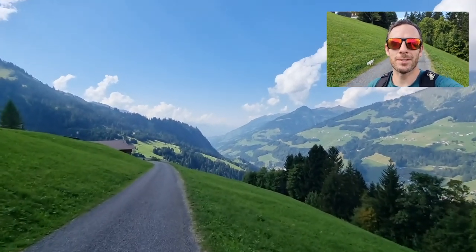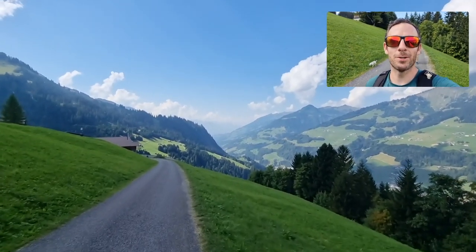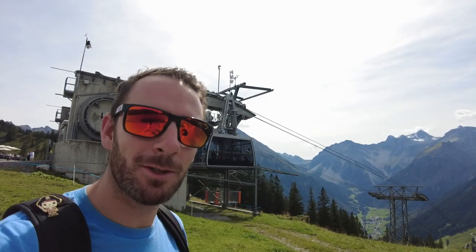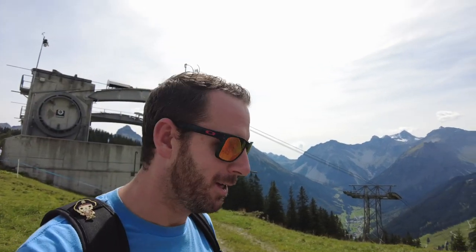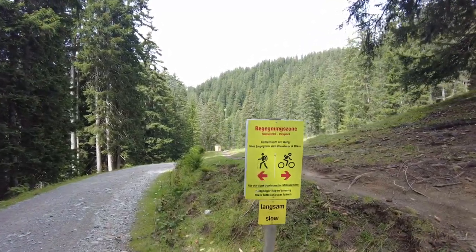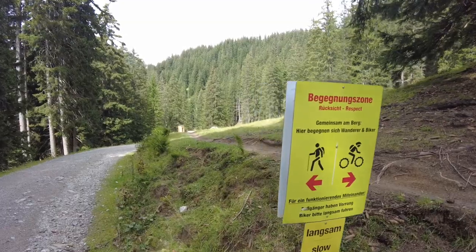Now we're going to take you guys on a hike that I filmed a couple of days ago in Brand, Austria, with some amazing views. Today we're in Brand, Austria — we just took two cable cars to get to the start of this hiking trail. Come join us on an awesome scenic hike here in Austria. This is where the trail splits for the mountain bikers to go to the right and the hikers to stay on the left.